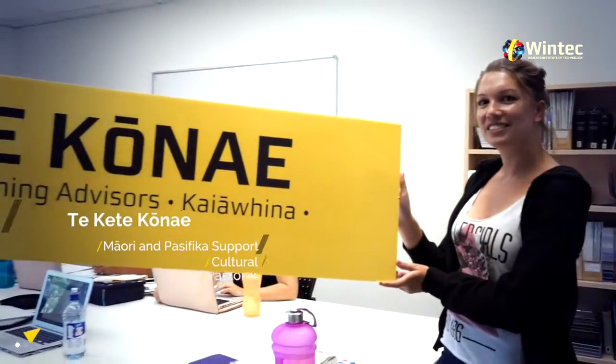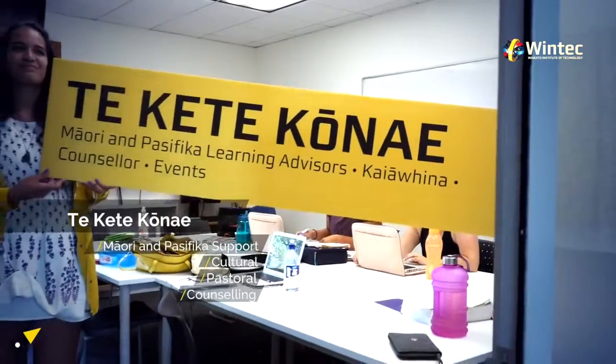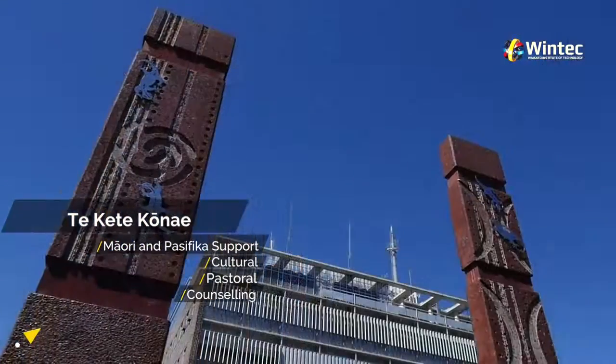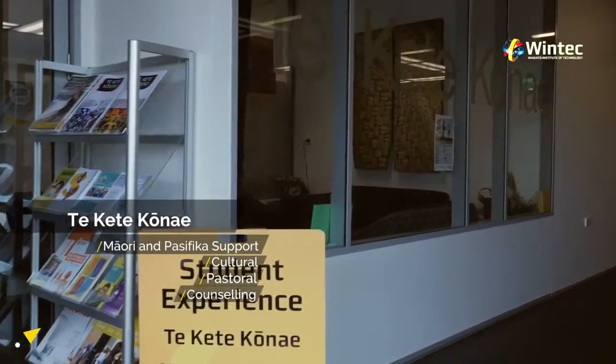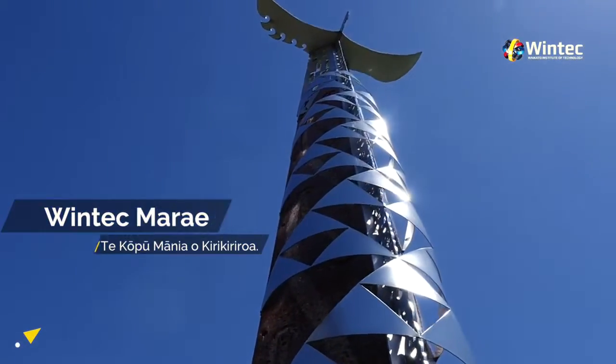Te Kete Kone utilises the best Māori and Pacifica practices to engage with you on your learning journey at WinTech. We offer learning, cultural, pastoral and counselling support. You can just drop by, have a chat and enjoy this Māori and Pacifica space.